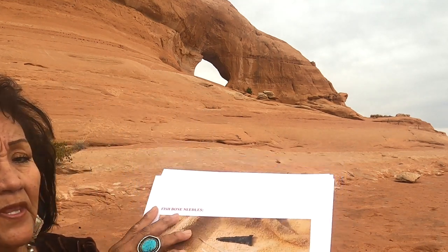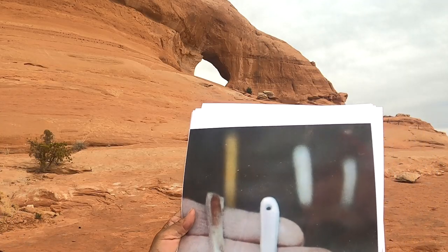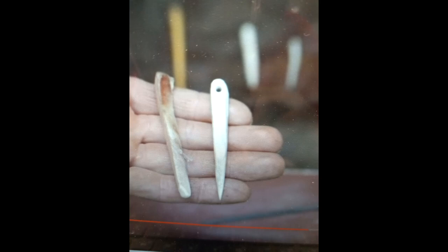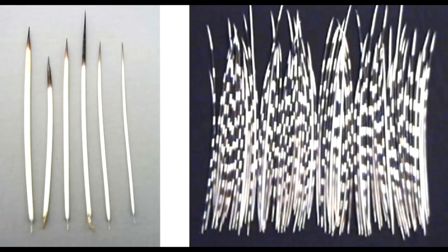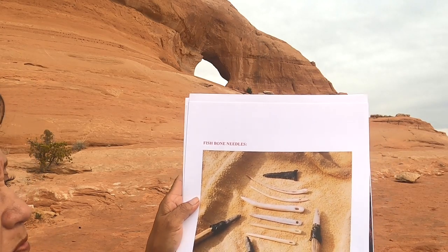Grandma is going to show you some of the things mentioned. Some needles were made from deer bones — these are deer bones. These are porcupine quills. These are bone with sinew. These are fish bones. No matter what their environment, Native Americans found ways and means to make needle and thread — from deer, fish bone, porcupine quills, and curved rib cage bone, yucca sharp tips, and more.